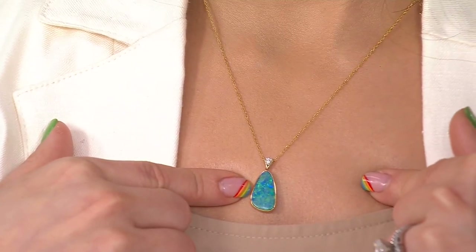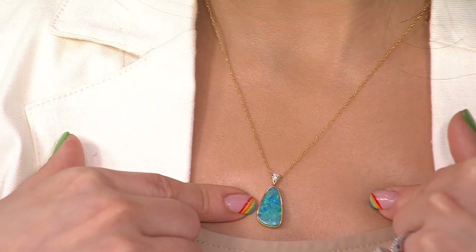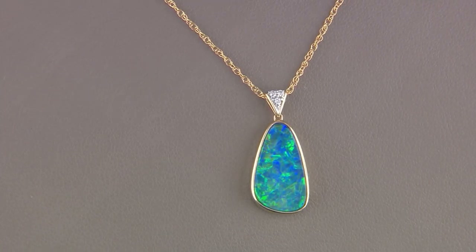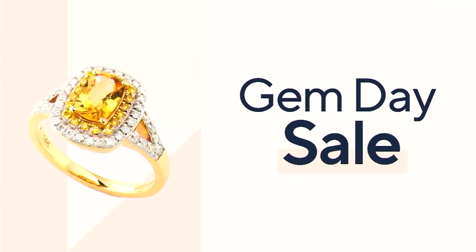$2,189.98 is your price today. You have free shipping and handling throughout the show. With EasyPay it's $438, and with 18-month special financing on a QCard it's $122 a month. This is a great time to shop Vault Discoveries. And can we talk about this with the earrings? What a treat. I love this necklace. If you're just joining us and wondering about the earrings — they are the Sleeping Beauty Turquoise Earrings.